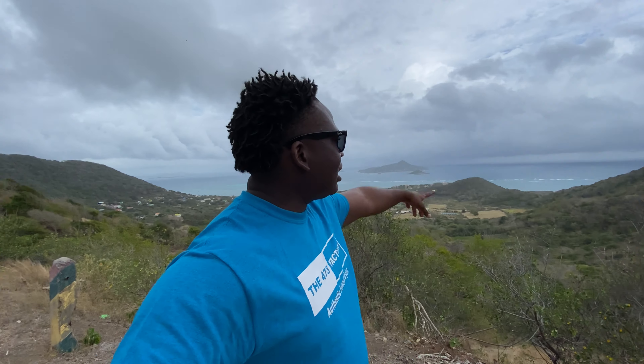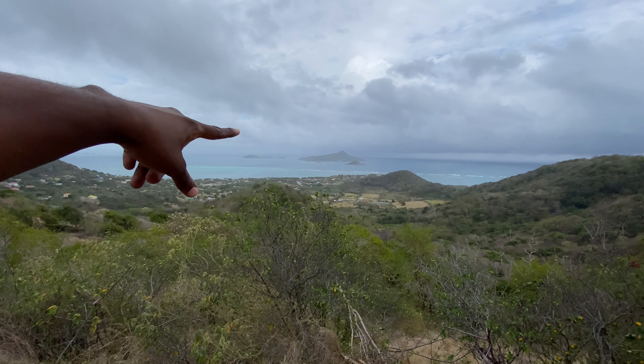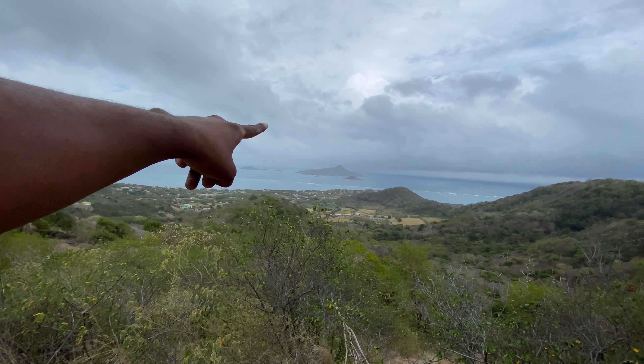We're just driving through the Belle area and along this road we recognized that there's an excellent view of Piti Matnik out there. I'm not sure if the camera is going to do justice, but this island right here is Piti Matnik.